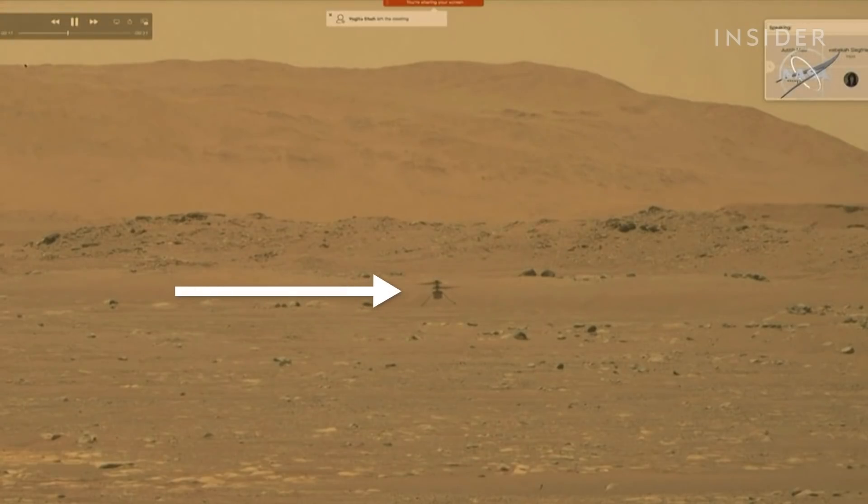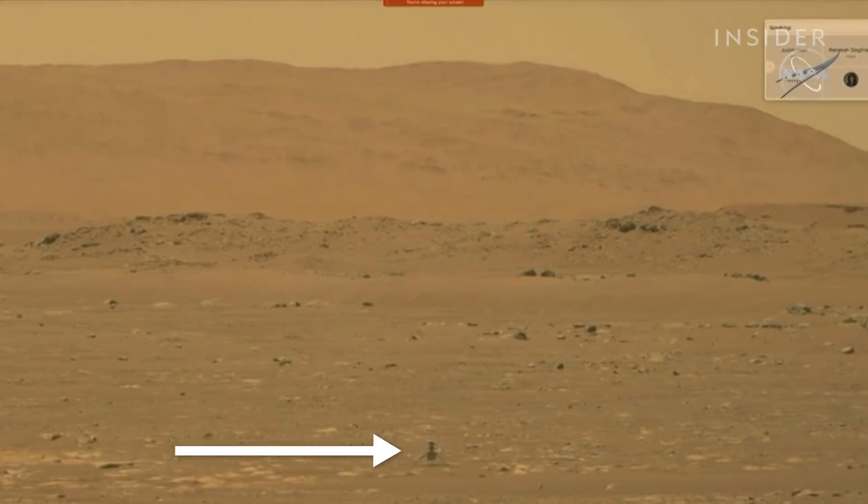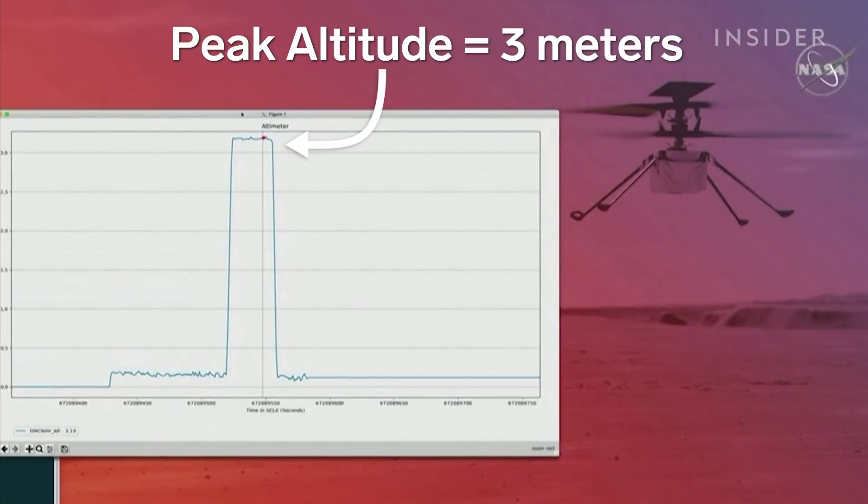The Perseverance image is showing us hovering three meters above the Martian surface and then touching back down. It's amazing, brilliant — everyone is super excited.